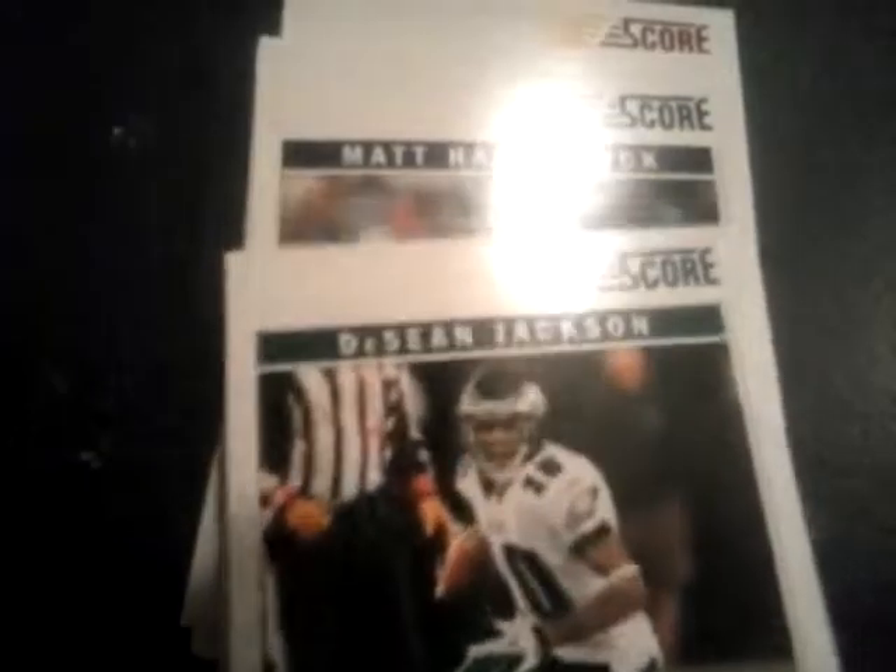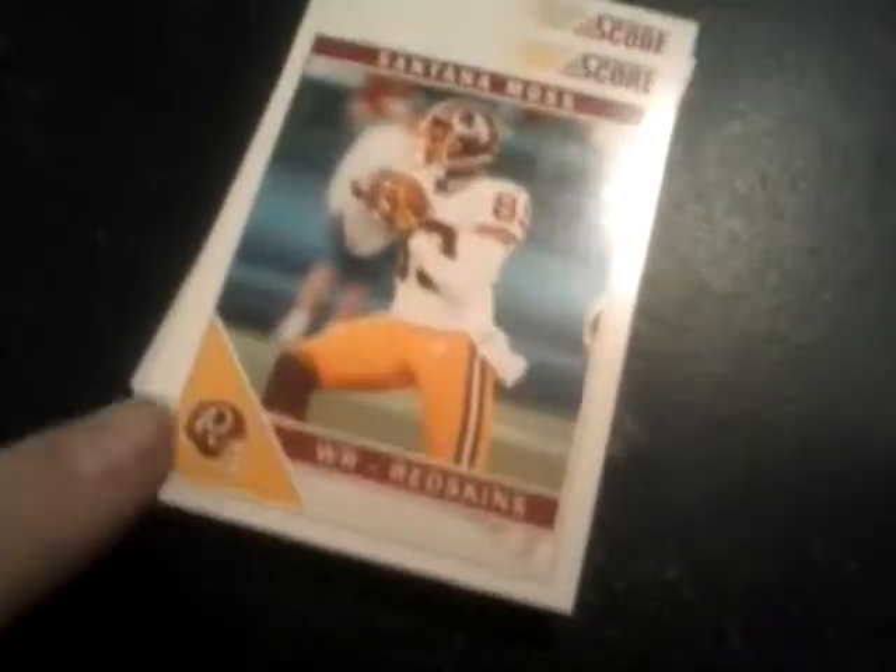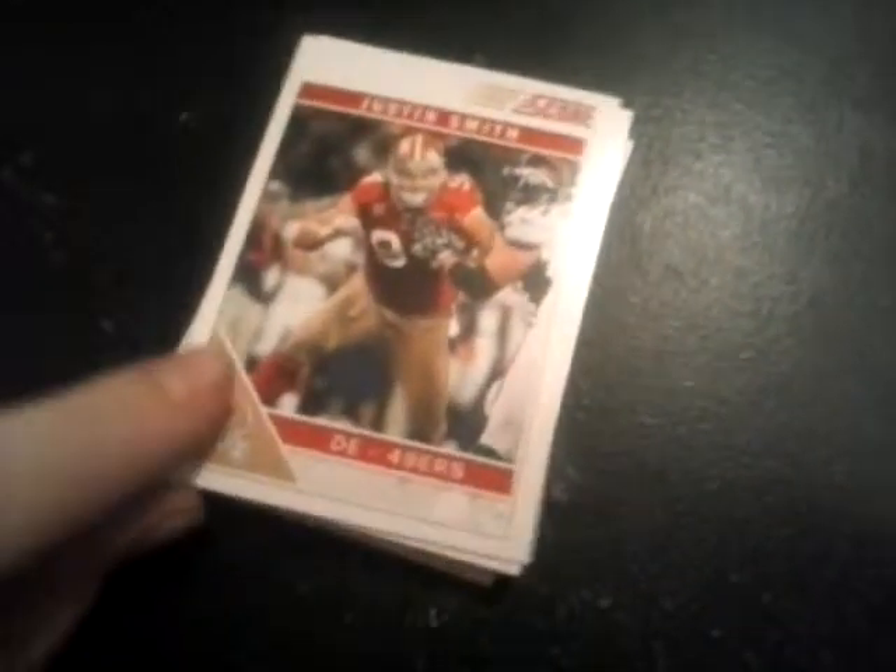DeSean Jackson. Matt Hasselbeck — doesn't he play for the Colts or something like that? Dustin Keller, tight end. Takeo Spikes. Santana Moss. Justin Smith. Keelan Williams — I don't know who that is. Ryan Mathews. So yeah, you guys pretty much see the gist of it.